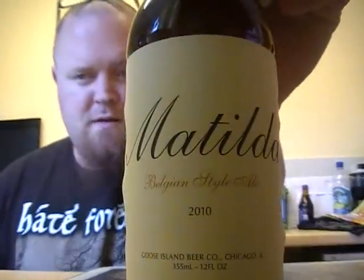Hello guys and welcome to an Urban Viking Ale review. Today's beer is going to be an American beer — well, it's from America but it's a Belgian style American beer. It's from Goose Island and it's called Matilda.